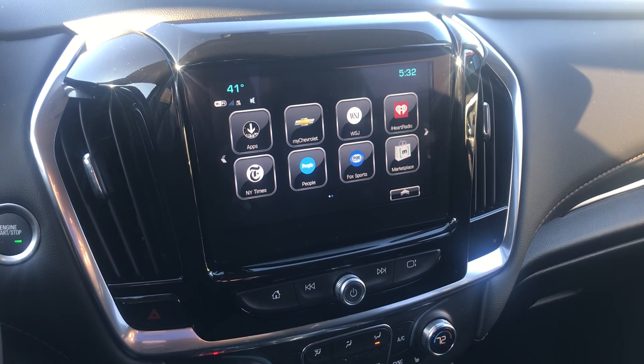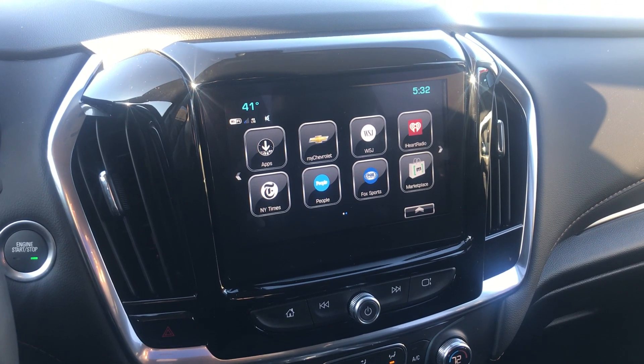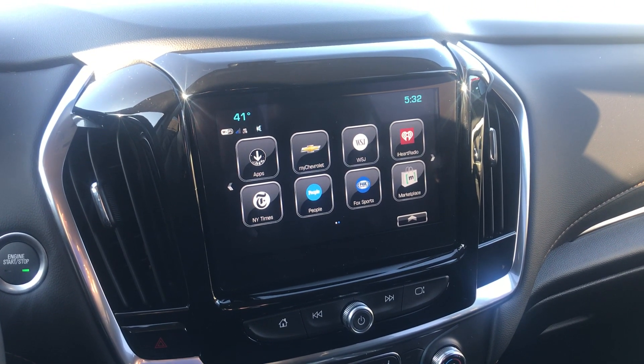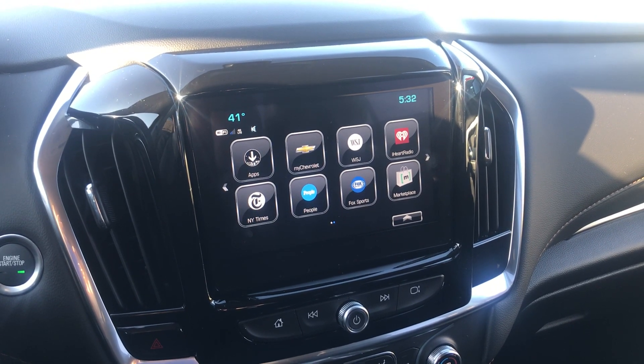Hey everyone, this is Johnny over at Apple Chevrolet in Tinley Park, Illinois. Today I am sitting in an all new 2019 Chevy Traverse. I just want to show you one of the features that this specific model has.